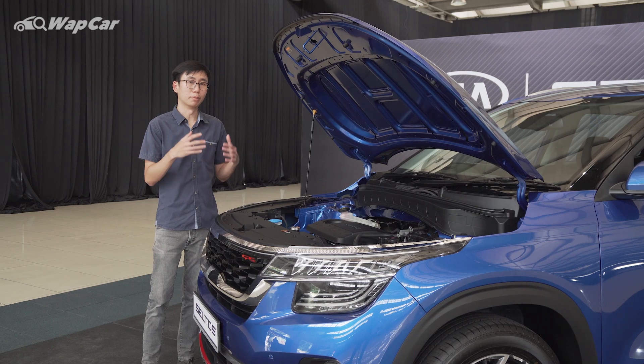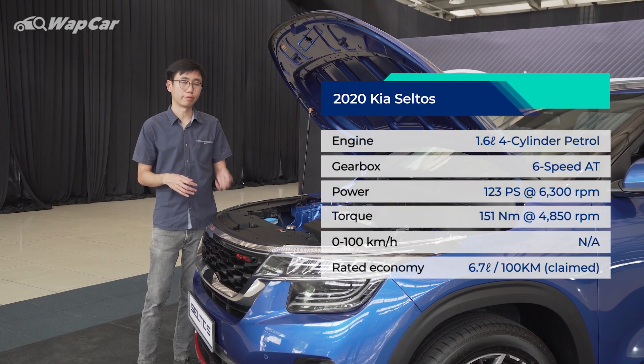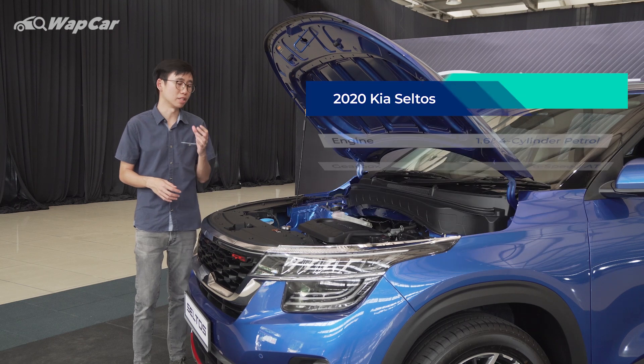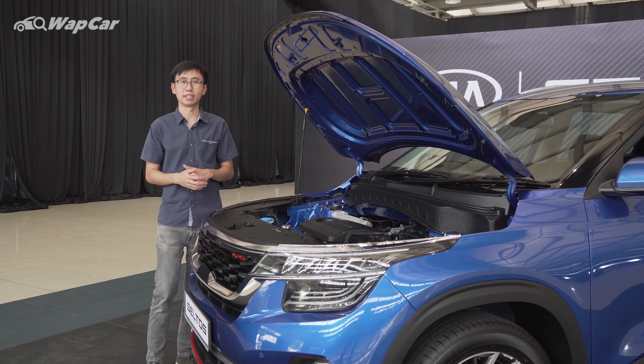There's only one engine option available for the Kia Seltos in Malaysia, which is the 1.6-litre naturally aspirated four-cylinder MPI petrol engine. It pushes out 123hp and 150Nm of torque, with power transferred to the front wheels via a six-speed automatic transmission.